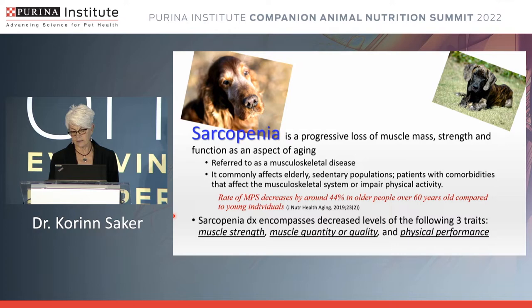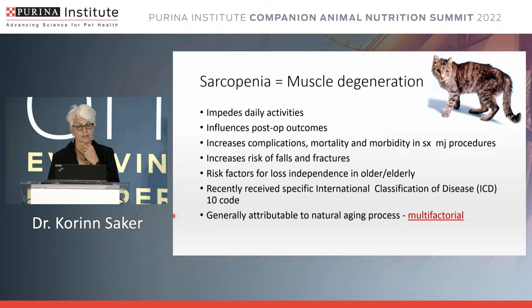The diagnosis of sarcopenia encompasses decreased levels of a number of traits including muscle strength, muscle quantity or quality, as well as physical performance. The degeneration associated with sarcopenia impedes daily activities, influences outcomes after surgery, increases complications, and gives individuals an increased risk of falls and fractures in major surgical procedures. It has recently received an international classification of disease and is generally attributable to natural aging. As we appreciate at this point, it is multifactorial.